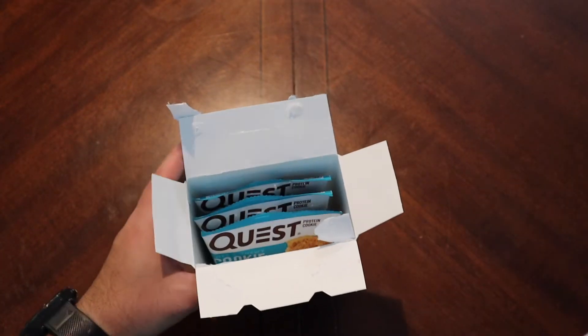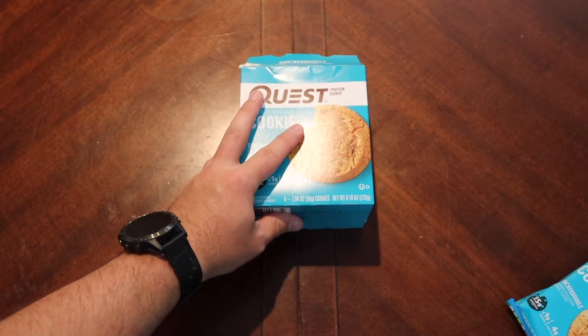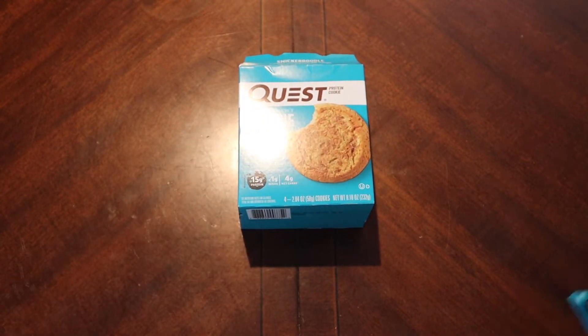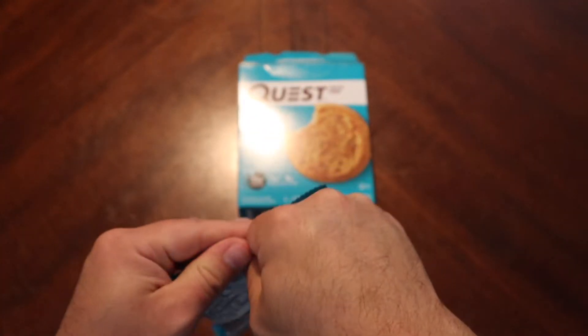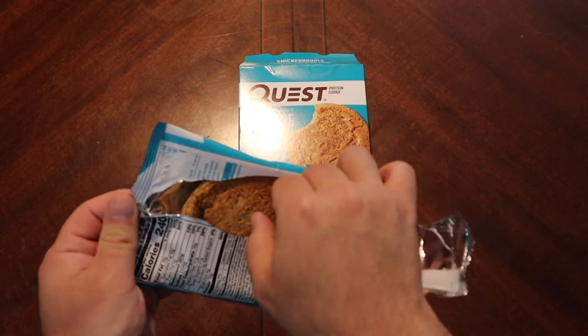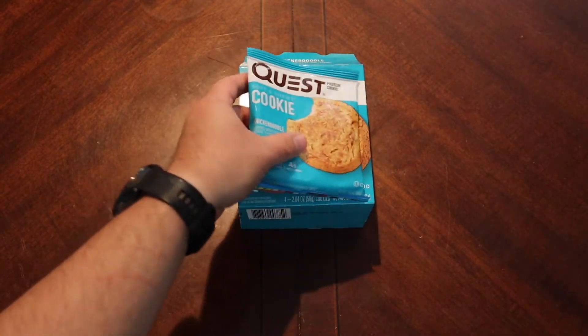This package has four cookies in it. I found this in my local Walmart of all places, and normally you have to buy these in such big quantities which is sort of why I haven't done another one, but again this one was a smaller quantity so here we go.